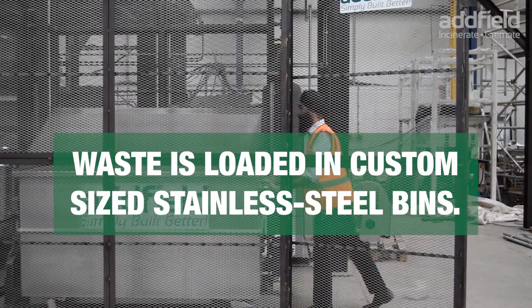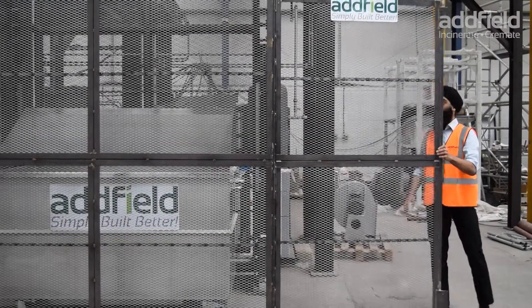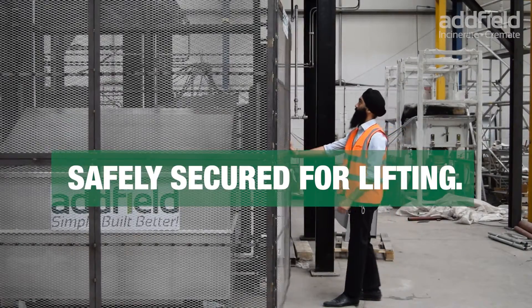Waste is loaded in custom sized stainless steel bins, safely secured for lifting.